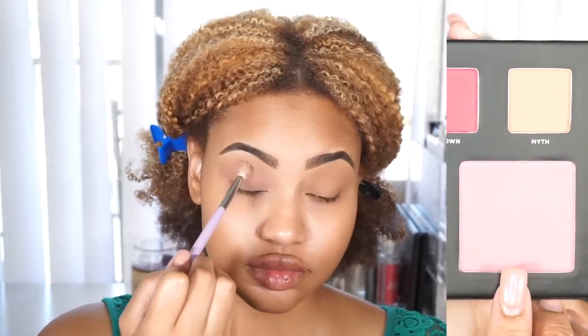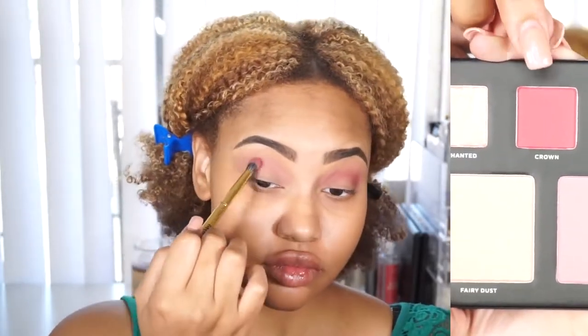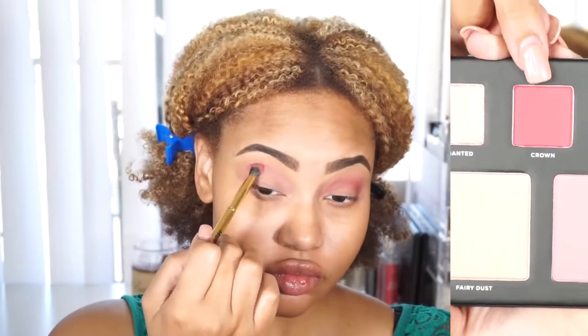Next I'm taking Tiara — I'm not sure how to pronounce it — which is actually a blush, and I'm using that also as a crease color. Now I'm going to use Crown, a very beautiful deep berry color, putting that on the outer corner first so most of the product lands there, and then whatever's left on the brush I go over into the crease.